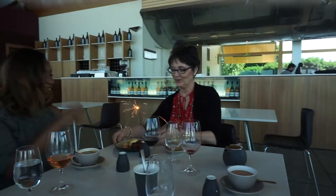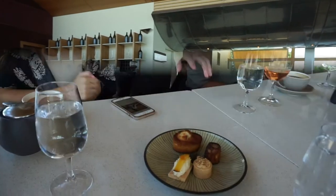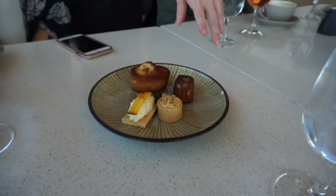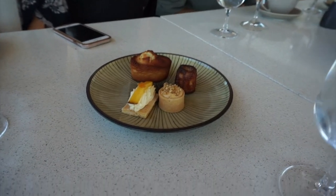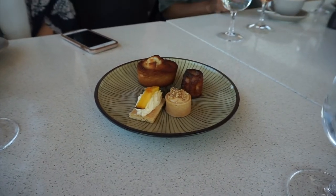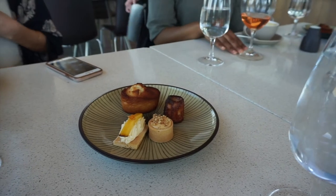Happy birthday to you, happy birthday to you, happy birthday dear Gina Mom, happy birthday to you. So it's just like a cake cake. Then we've got a cannelé, which is baked custard. The next one is a butterscotch tart. And then the last one is shortbread with lemon babina cream. I want that one — I'm not sharing with you.